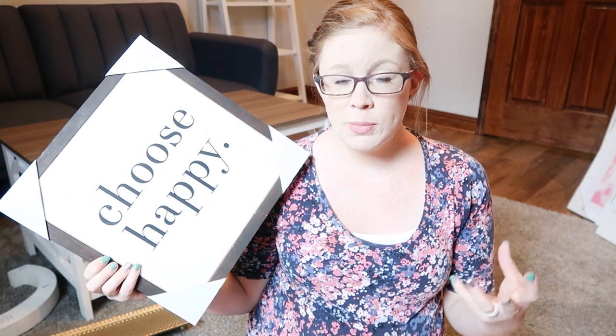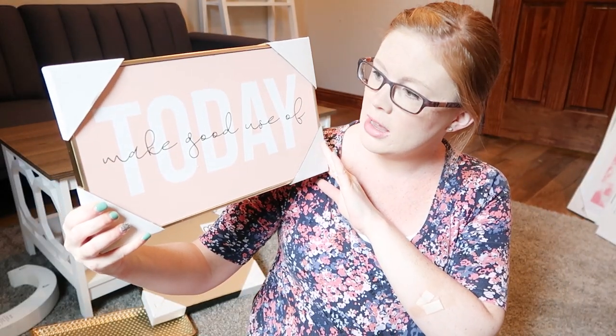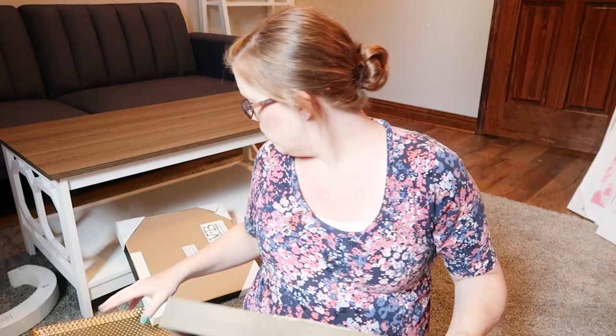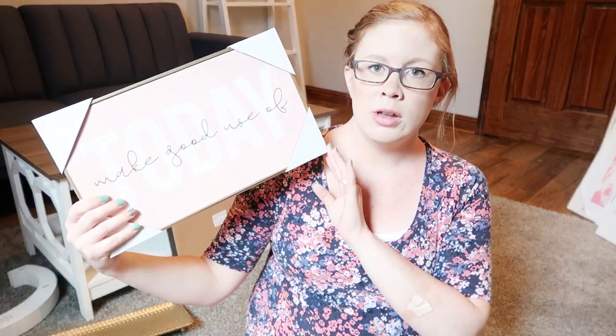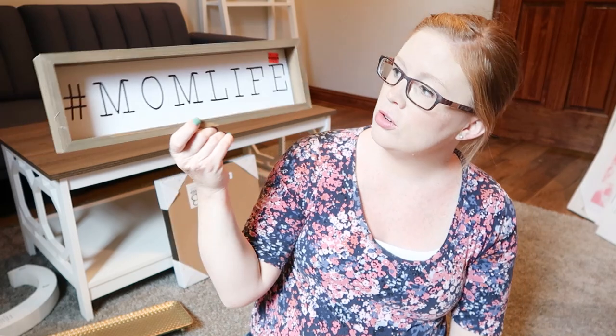I got a bunch of different wall decor that spoke to me — some I had in mind and some I didn't. I got a 'Choose Happy' sign. I really want this space to inspire me and give me good vibes. I'll probably do my morning routine in here once it's set up. I love this next one — it's got that corally pink color. It says 'Make Good Use of Today' with gold on it. Just super pretty. I also got some pieces to throw on the shelf — a hashtag mom life piece that was originally $13.99, so it was $7. One had the orange clearance tag and was only $2.99. I wanted to reflect my love for coffee with one that was originally $14.99, so I got it for $7.50.